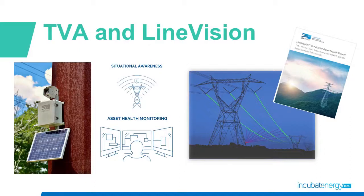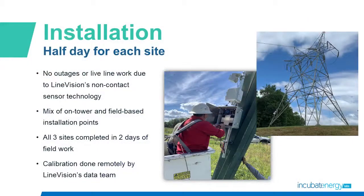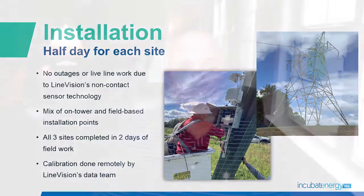LineVision deployed a non-contact sensor to deliver situational awareness for the lines and collected data that they used to build a comprehensive line health report for each line. No outages or line work was needed to install LineVision's non-contact sensor technology. The sensors were mounted on the transmission structures themselves, and all three sites were completed in two days of fieldwork.